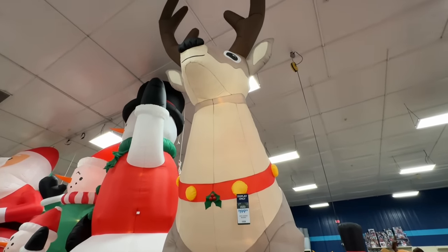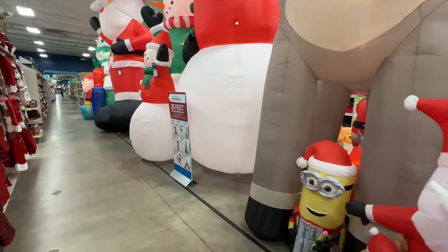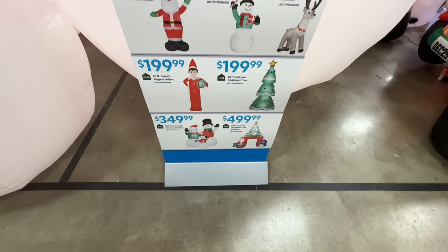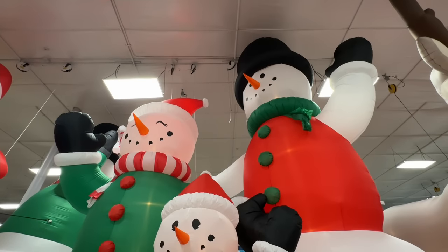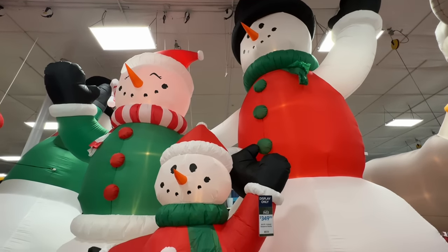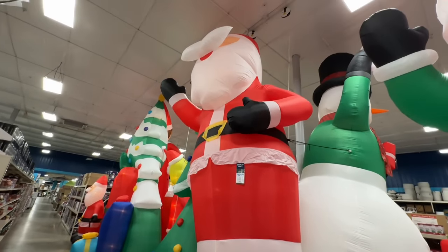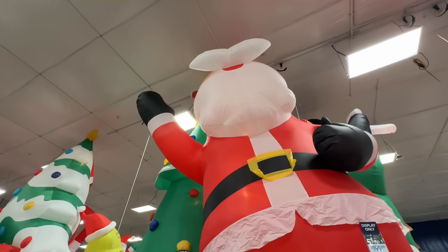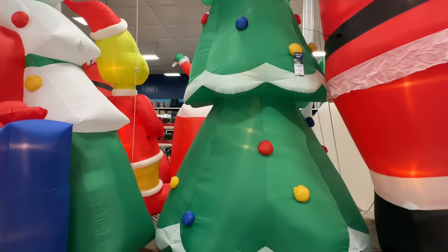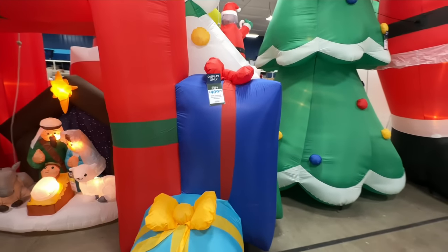And holy cow — the deer is 20 feet for $200. Where would you put that? How about if you had that and then you put this snowman out here with it? Here are the prices of all of them. There's a 20 foot colossal archway for $500. We have the snowman family at $350 — the dad is 20 feet. You need some space to put those up. There's the 20 foot Santa for $200. And a 20 foot Christmas tree for $200. The 20 foot tall Christmas tree archway is $500.